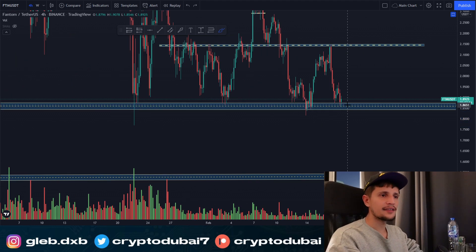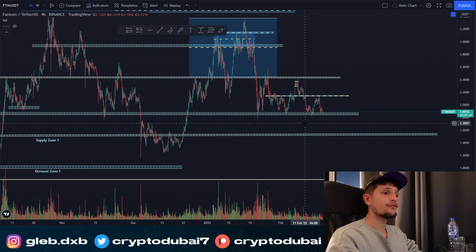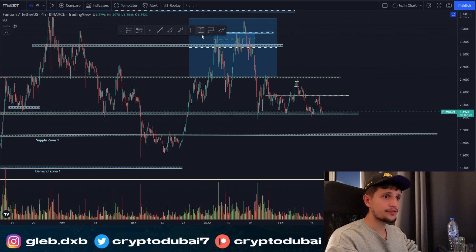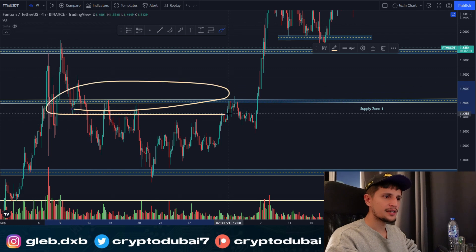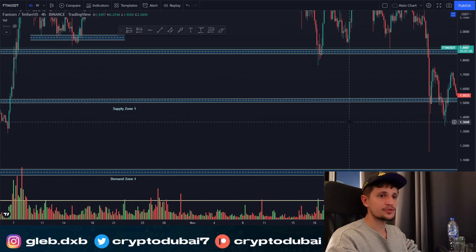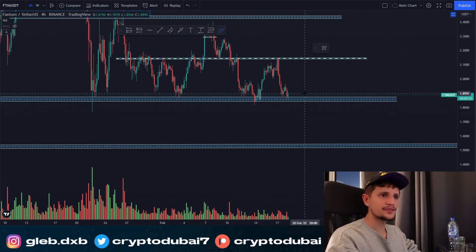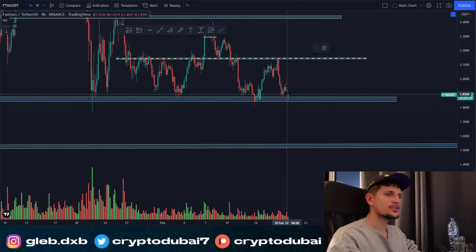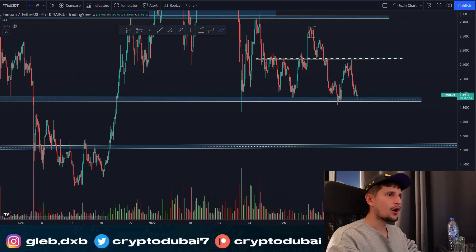If all those retail traders get stopped out on the way down, we could potentially see a sell-off for Fantom to about $1.50. This would be the worst-case scenario — another sell-off of about 15 to 20 percent to $1.50. Around $1.50 would be the next big support zone for Fantom. Make sure to watch the key support zone around $1.85; if we close a daily candle below it, we could see another sell-off to $1.50.